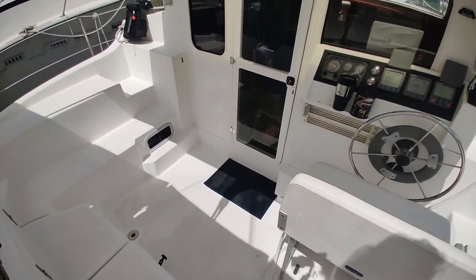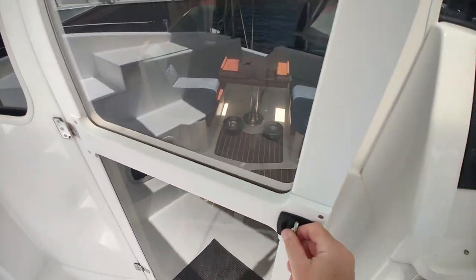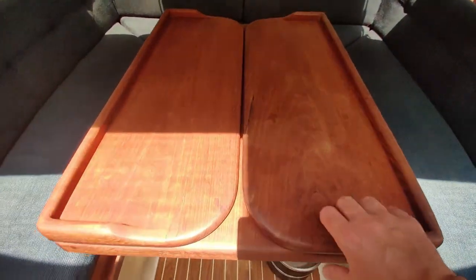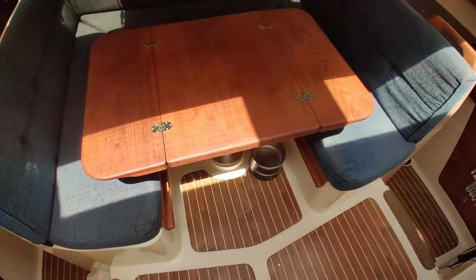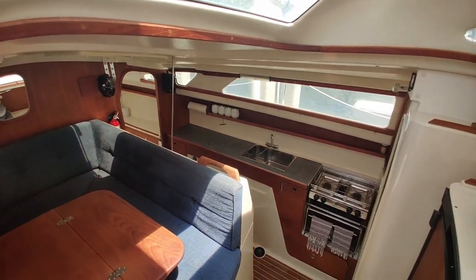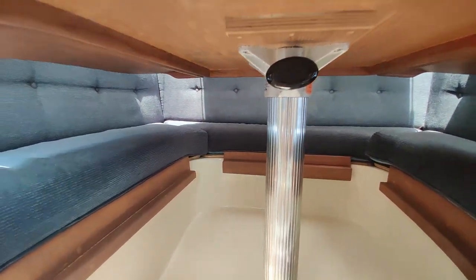With the exterior done, we'll head inside. Entering the interior, we're first greeted by the main seating area and the salon, where you have a fold-out table where each of the leaves comes out. This boat is technically a deck salon — the main seating area is elevated and you have wrap-around views on either side.